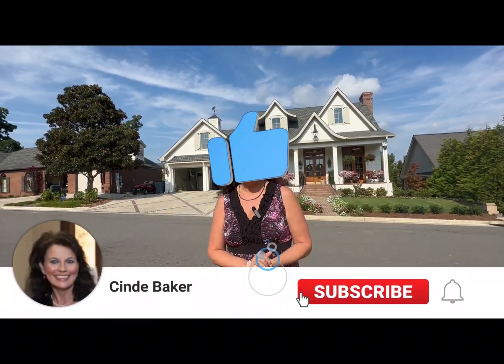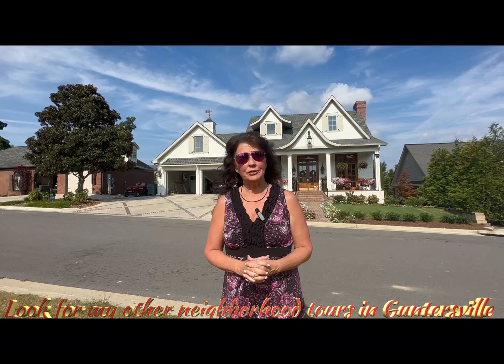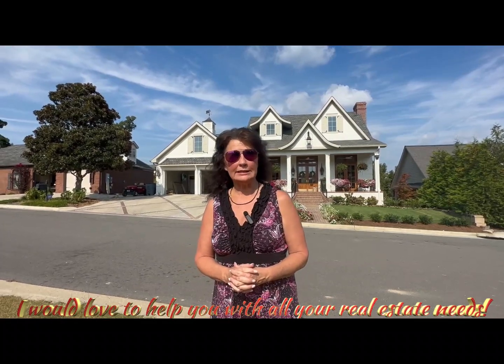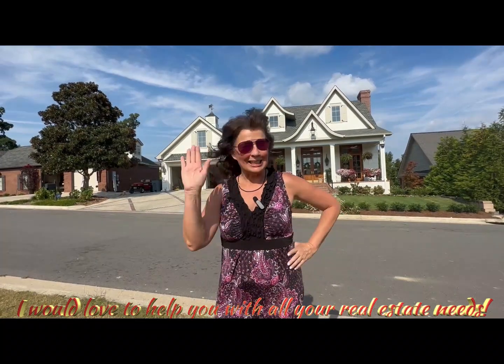I sure hope you've enjoyed my tour here today at Gunters Landing. This is going to be a two-part series because this is a large neighborhood. Make sure you hit the like, subscribe, and bell so you never miss a video, and look for part two of this as well as my other neighborhood series here in Guntersville, Alabama. If you're thinking about buying or selling property in a few days or a year from now, my contact information is listed in the description below. Give me a call — I'd love to help you, and I'll see you next time.